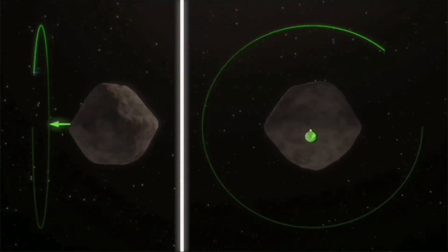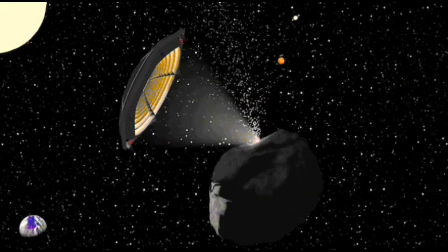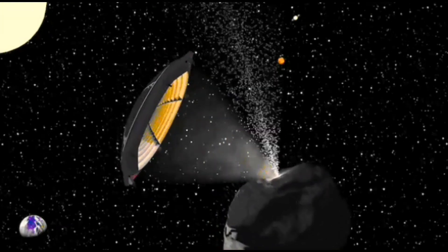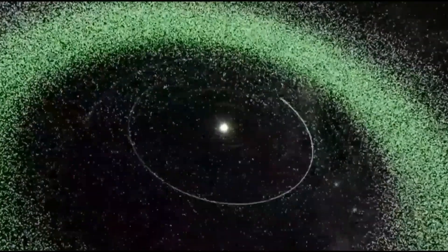There are other methods as well, such as lasers, ion beams, focused solar energy, and many others, but they will require even more technological advancements. Every method has its advantages as well as disadvantages. The deciding factor will be the asteroid — its composition, its orbit, and our time limitations. For different conditions, we must use different methods.